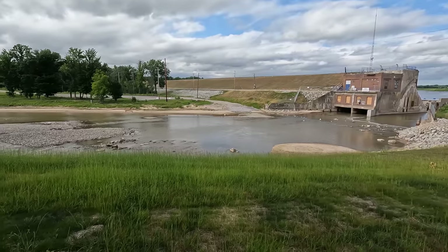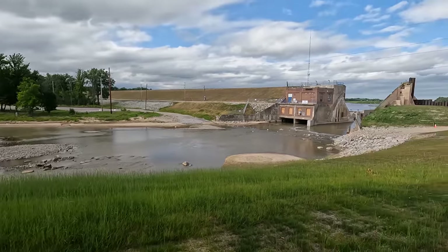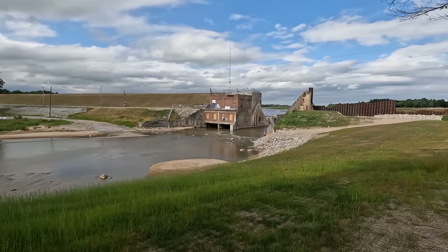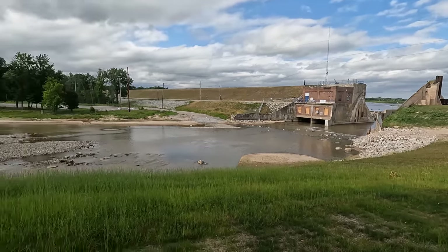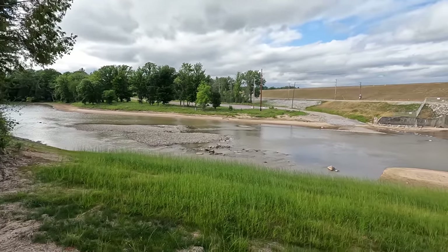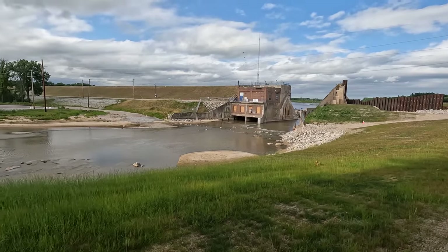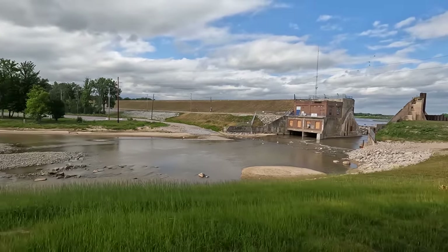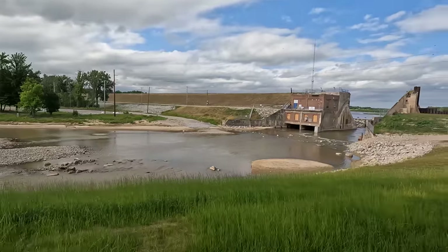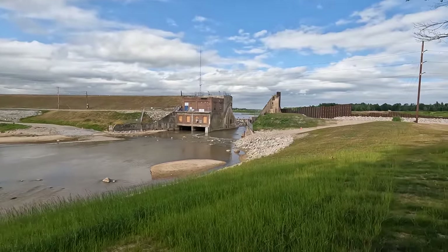I also filmed over on the Tobacco River Dam. You can see the water level is very low right now — we're actually in a drought here in Michigan and the river to the south of the dam is looking very low as well. Water is still flowing through the center of the dam. Let me step to the side a little bit further so you can kind of see through there. It'll be easier to see from the drone.